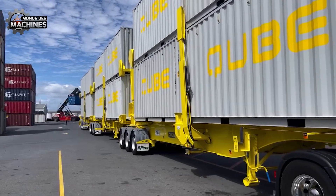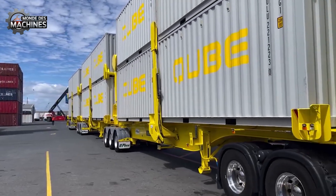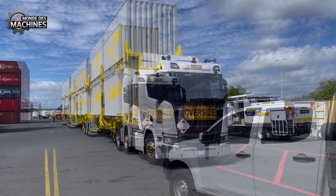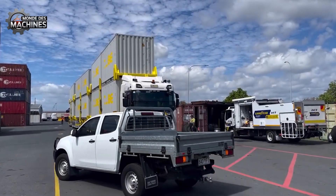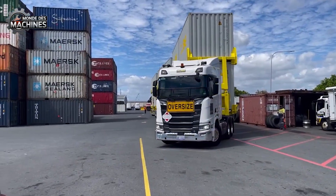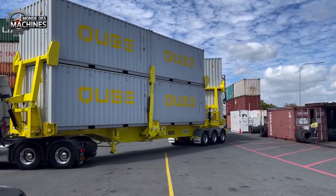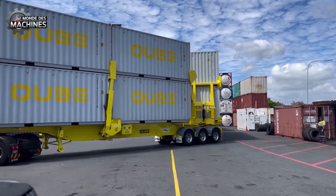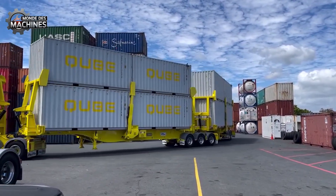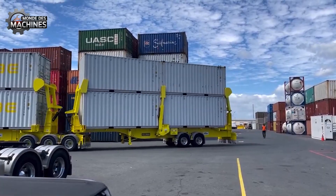L'apparition d'un modèle de tracteur double-articulé à Londres a rapidement attiré l'attention grâce à son design avancé moderne et à ses performances de transport optimales. Il peut transporter simultanément deux conteneurs de 6 mètres ou un conteneur de 12 mètres, doublant ainsi la capacité de transport par rapport aux tracteurs traditionnels et offrant un gain d'efficacité économique significatif.